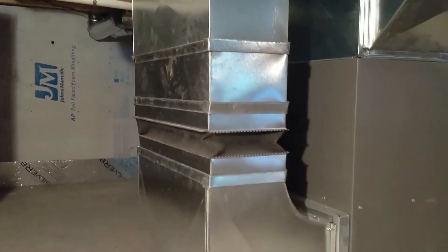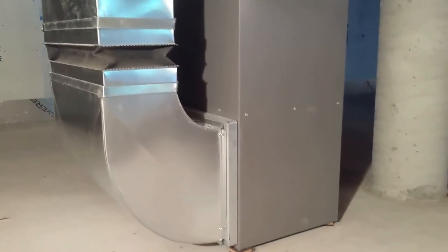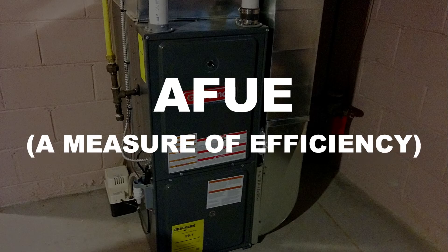If your furnace is over 15 or 20 years old, there's a good chance it's not a particularly energy-efficient model or that it may no longer be operating at its initial efficiency level. Many homeowners don't have their furnaces cleaned and properly maintained every year, and common wear and tear can lead to a gradual reduction in operating efficiency and effectiveness. You may be surprised to learn that your 15, 20, or 25 year old furnace is actually only operating at 60-70% AFUE, a measure of efficiency, meaning potentially nearly half your utility costs may be effectively wasted.